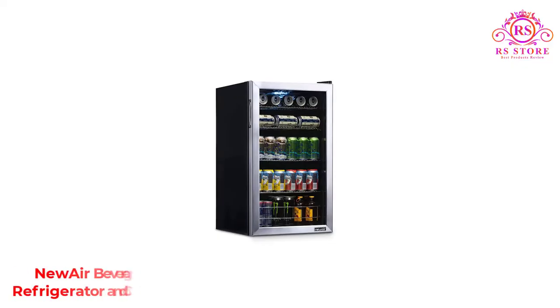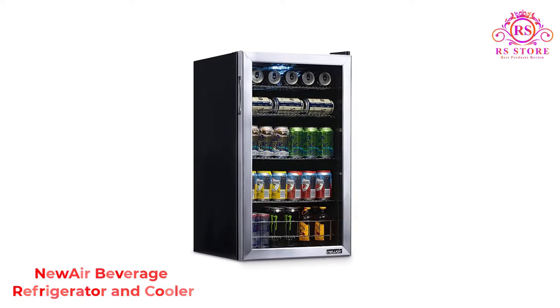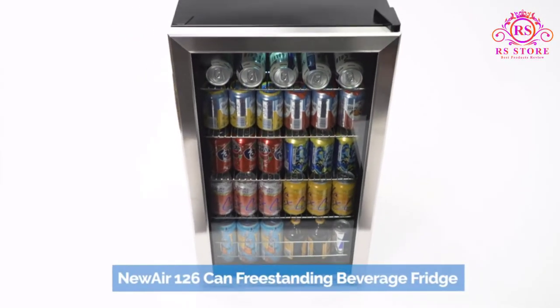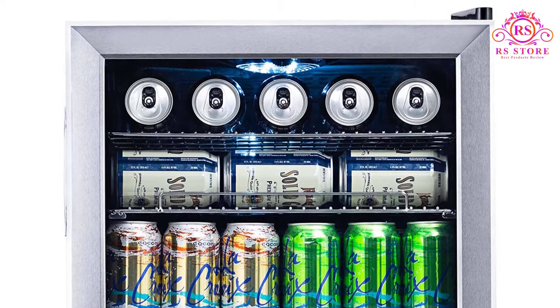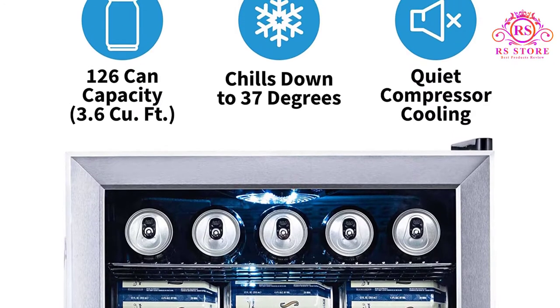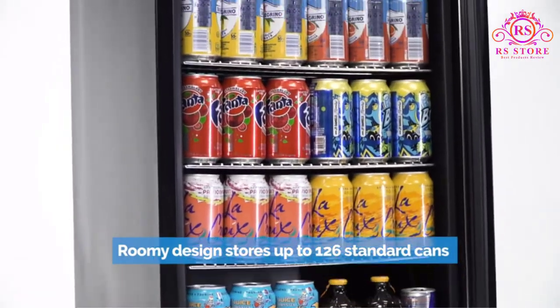Number 1: New Air Beverage Refrigerator and Cooler. This New Air cooler is roomy and large enough to hold up to 120 cans. Measuring 18.4 by 18.9 by 32.9 inches, the freestanding fridge boasts a classic stainless steel design and four storage racks that are removable to make space for larger bottles and cans. This refrigerator chills down to a frigid 34 degrees Fahrenheit, far cooler than most standard beer fridges.